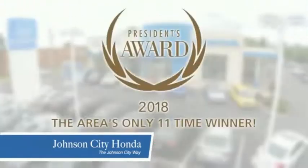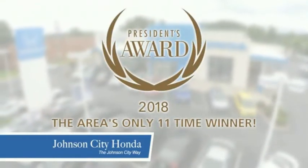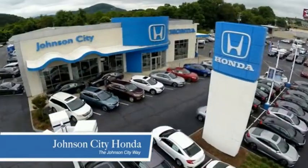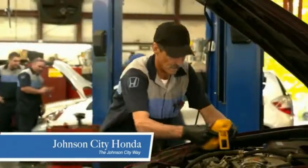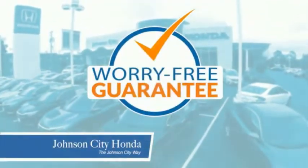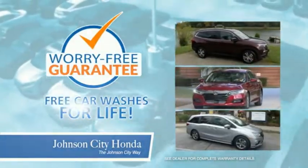Thank you Tri-Cities for making Johnson City Honda the area's only 11-time Honda President's Award Winner and the recipient of the Council of Parts and Service Professionals. At Johnson City Honda, we have a commitment to deliver the service, selection and savings you're looking for when buying a Honda. Plus, all our vehicles come with our worry-free guarantee at no additional charge and car washes for life.